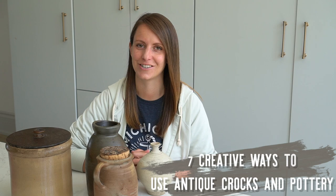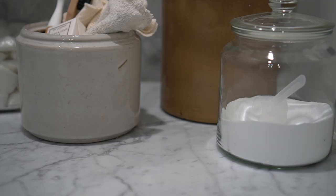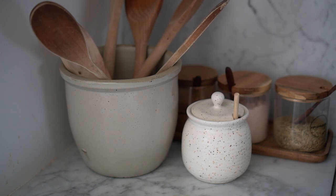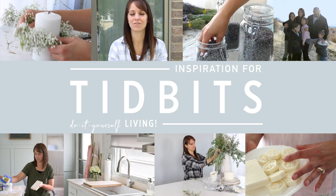I was looking around my home the other day and I noticed a slight obsession. I seem to have collected a lot of antique crocks and pottery and I've used them in so many different ways, both decorative and functional. So I thought it'd be fun to share with you seven creative ways that you can use antique crocks or pottery in your home.